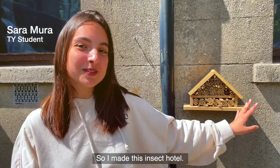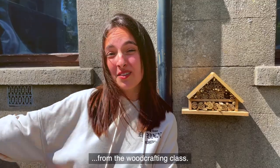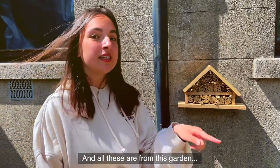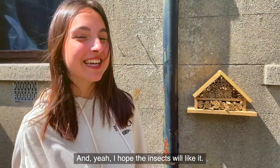I made this insect model and it's all made with recycled wood from the woodcrafting class, and all of this is from this garden, so no trees have been wasted. I hope the insects will like it.